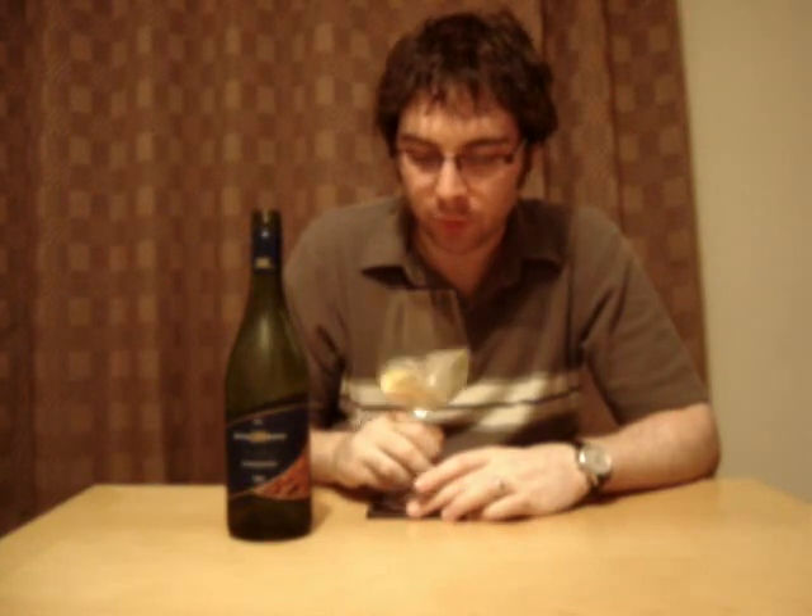There is definitely an oak characteristic in the background here. 50% of this wine was fermented in stainless steel tanks, and the other 50% was fermented in American oak. That's definitely prevalent on the nose here — it's not over the top, not too much. But you can definitely smell the wood and the vanilla characteristics in the background, which are nice.